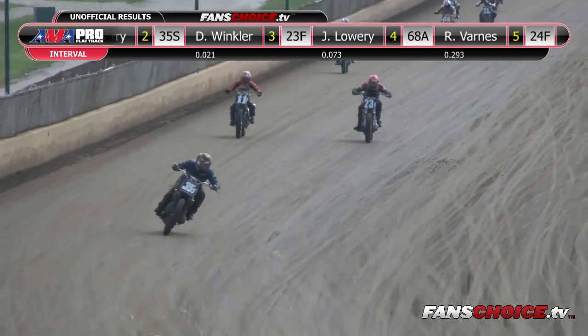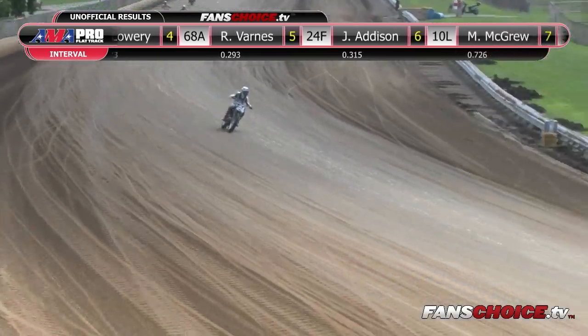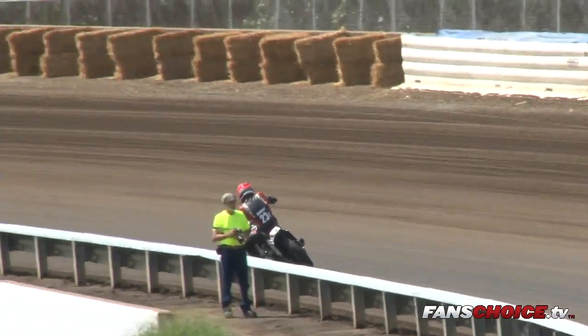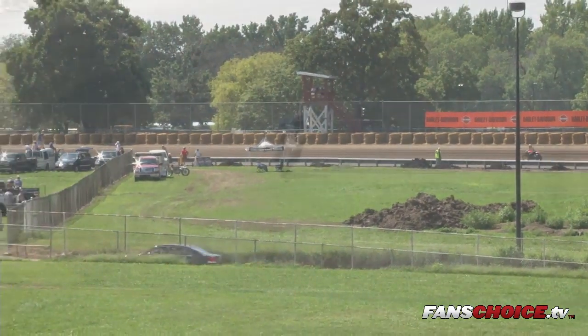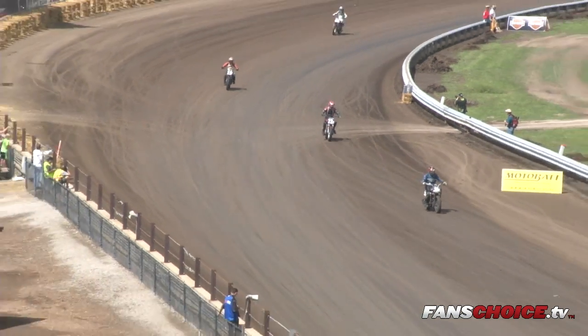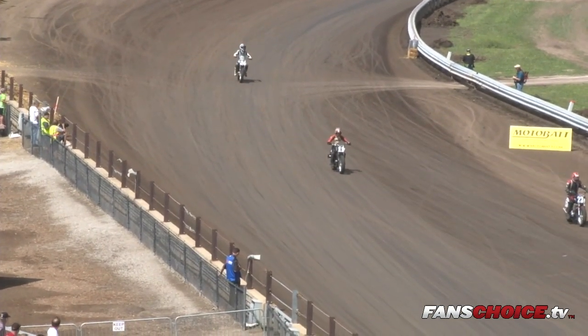She won by .021 seconds over Dalton Winkler second. Jeffrey Lowry third, Ryan Barnes fourth, J.R. Addison gets the fifth spot, Mack McGrew puts the Honda in, and Levi Mayer will take that seventh and final spot. I'm not sure what happened to Tyler Butts, but he finishes eighth. Ninth will go to Barry Baker Jr., and Cole King on that Aprilia will finish in the tenth spot.